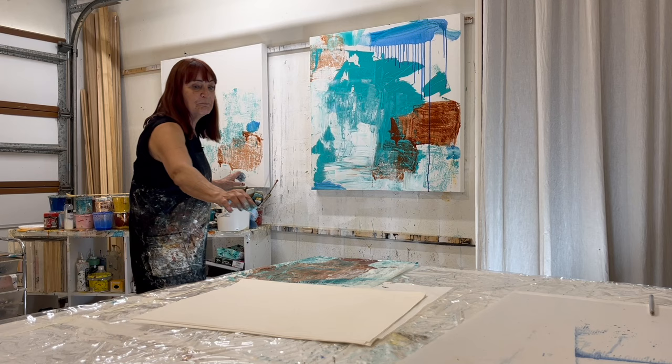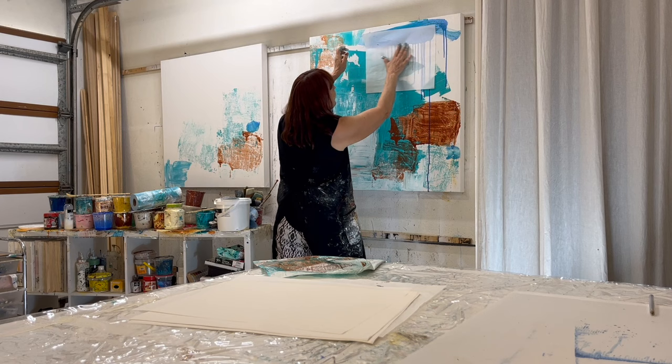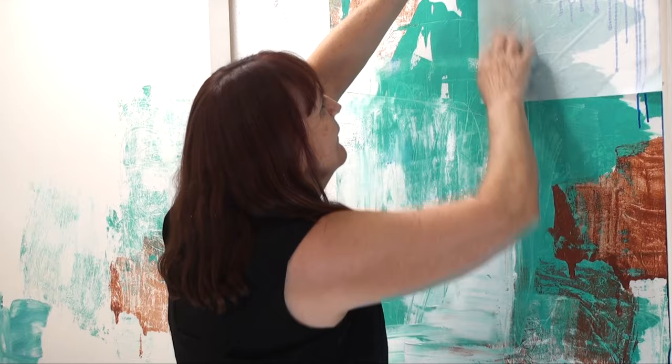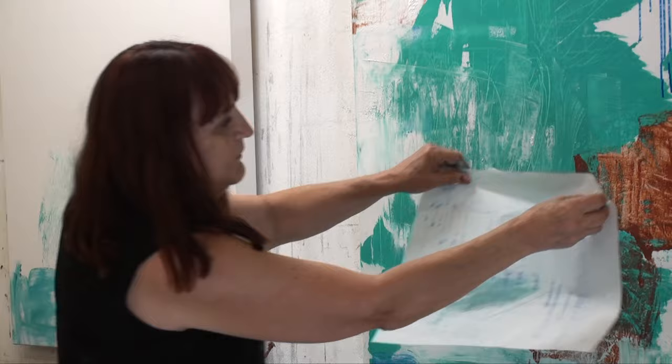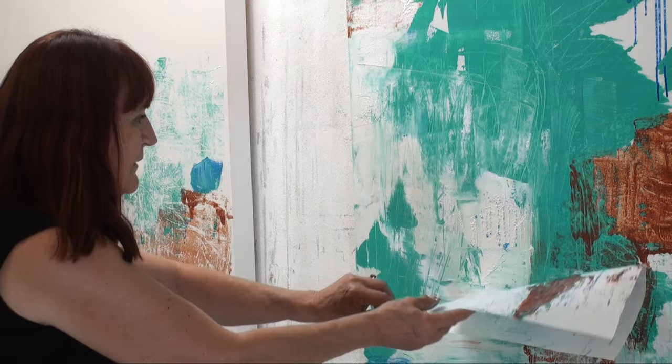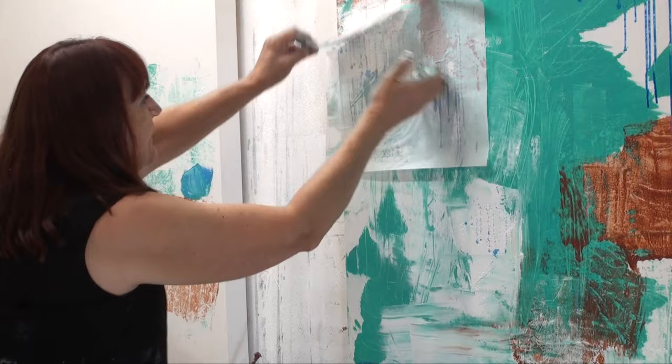I might put some bits of this on — this is a really nice thing to make a print of. I can use this bit in another part of the painting. See, I've got the blue in here now — it just creates another layer.